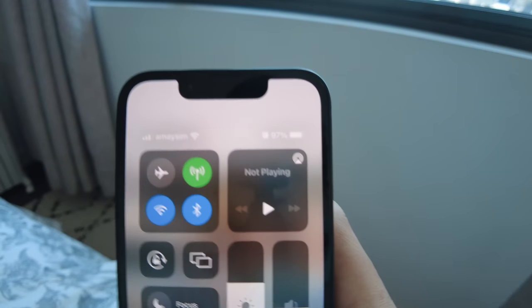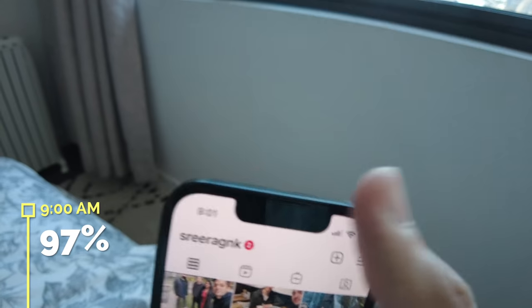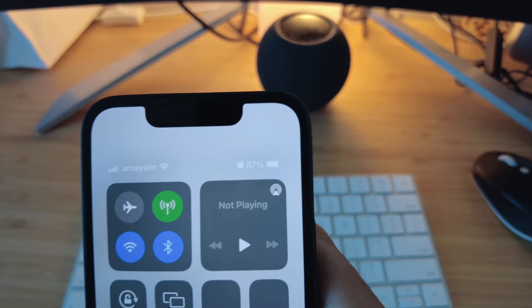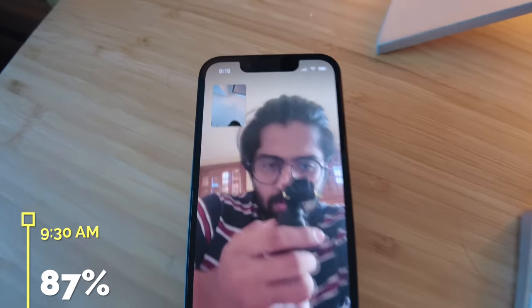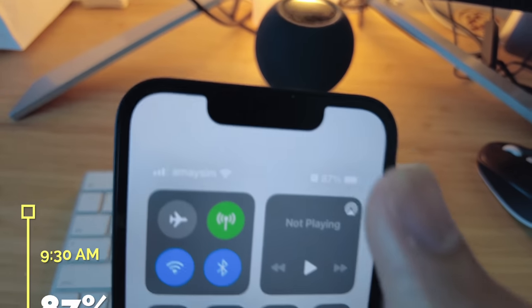I've been switching from one message to another, keep on typing, copy-pasting — and the battery has only dropped 3%. Right now I'm having a video call with my brother. That was a 22-minute video call and the battery is at 87%. It's 9:30 now, I'm going to meet Kyle outside at 9:45.